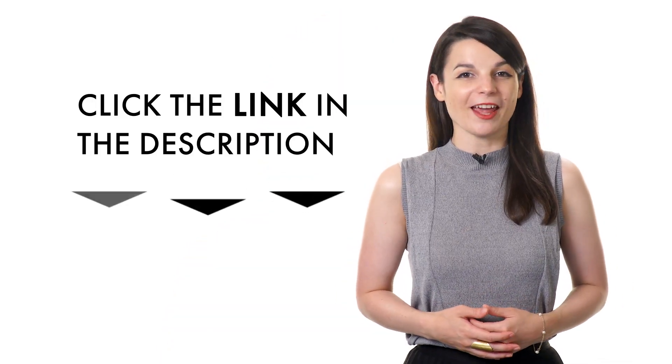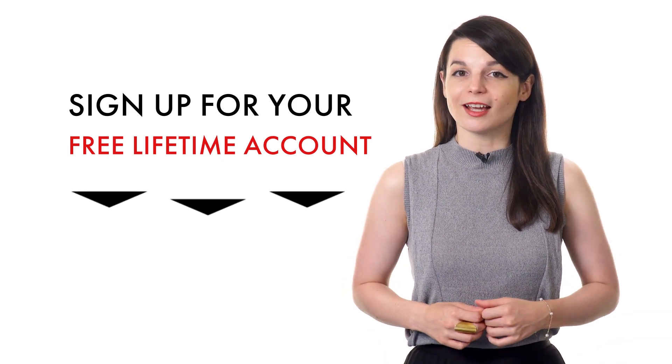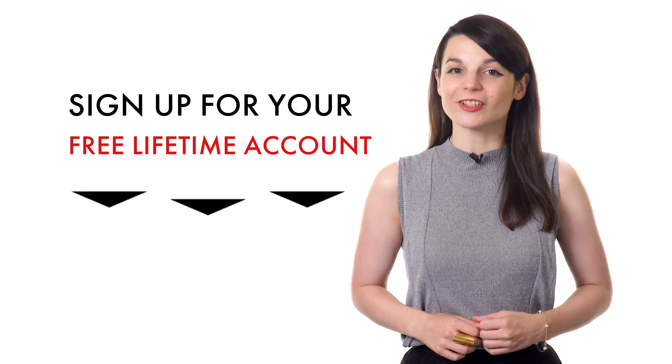So, if you're ready to finally learn a new language the fast, fun, and easy way, sign up for your free lifetime account by clicking on the link in the description. Signing up takes less than 30 seconds and you'll start speaking from your very first lesson. If you enjoyed these tips, hit the like button, share the video with anyone who's trying to learn a new language, and subscribe to our channel. We release new videos every week. I'll see you next time!